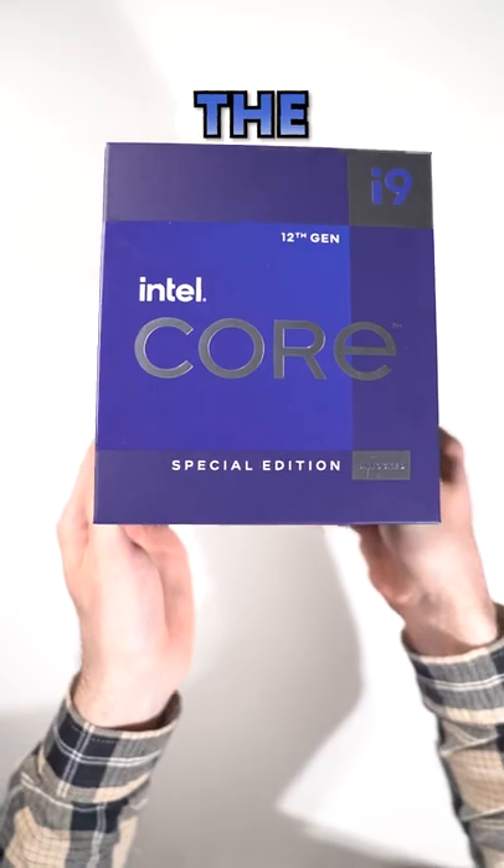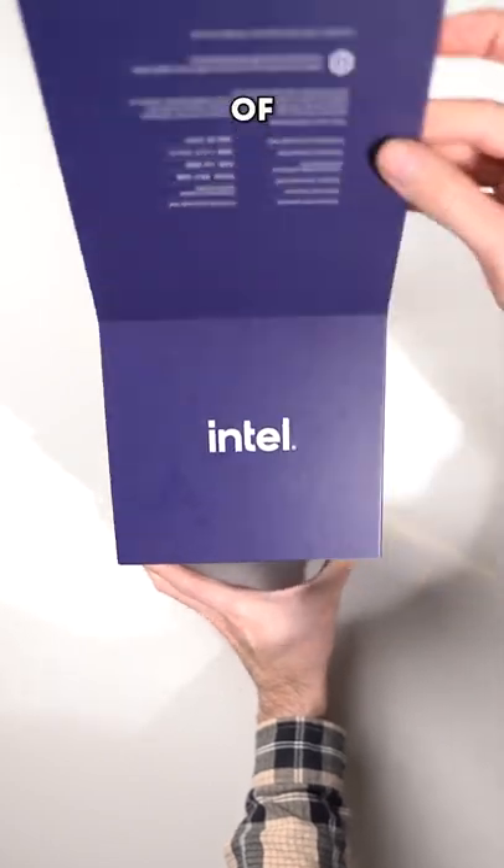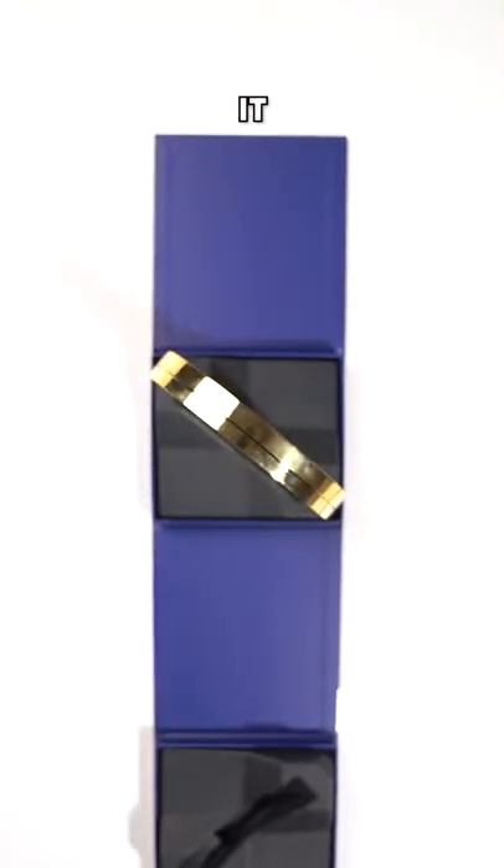This is the world's most powerful gaming CPU, the Intel Core i9-12900KS. Catchy name, I know. With a starting price of $739, you'd expect it to be the world's best.